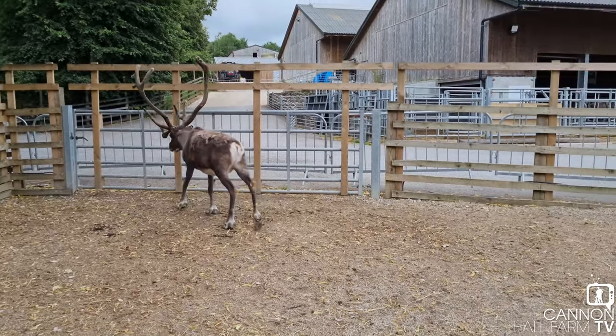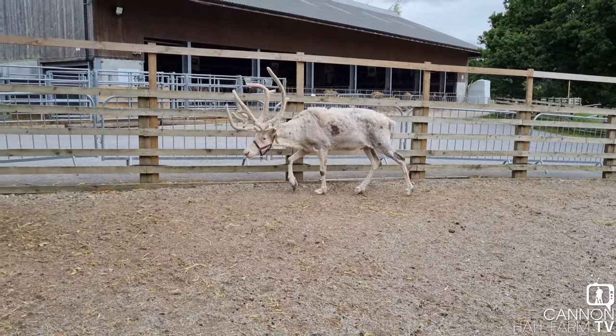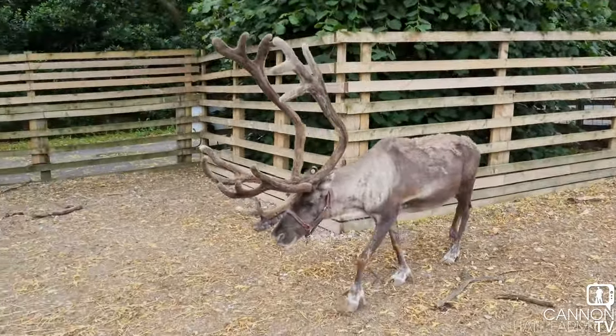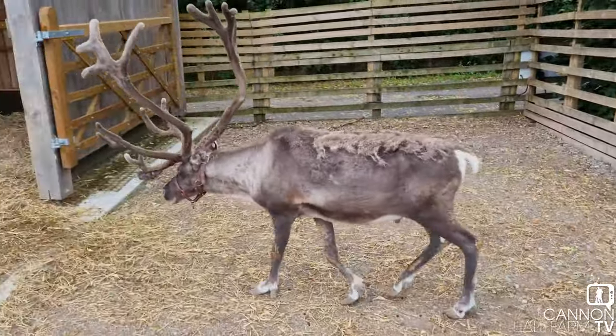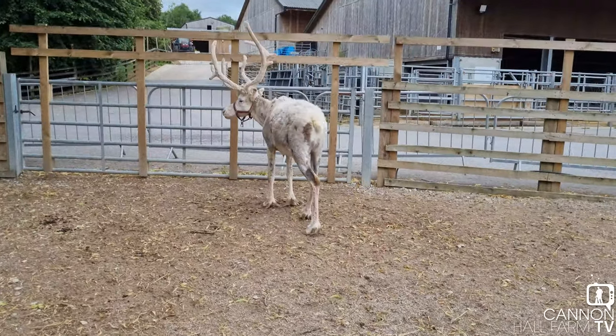There is a point when they get a little bit too old and the antlers start to get smaller again, but I don't think we've quite reached that point. And it's not just the antlers that change — they also drop their coats. As you can see on the top of his back, he's got the very last little bit of his fur — his fluff, sorry — left.